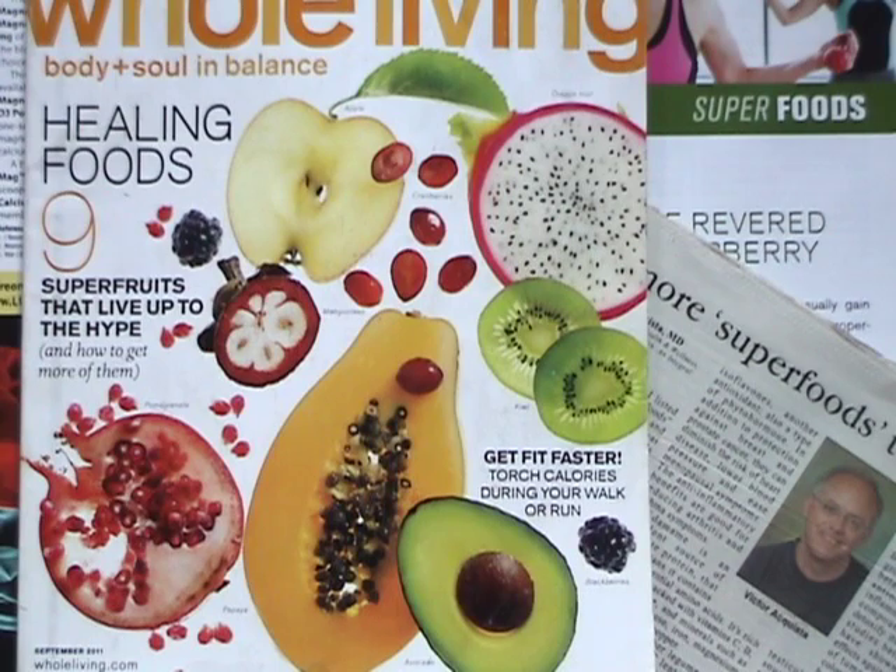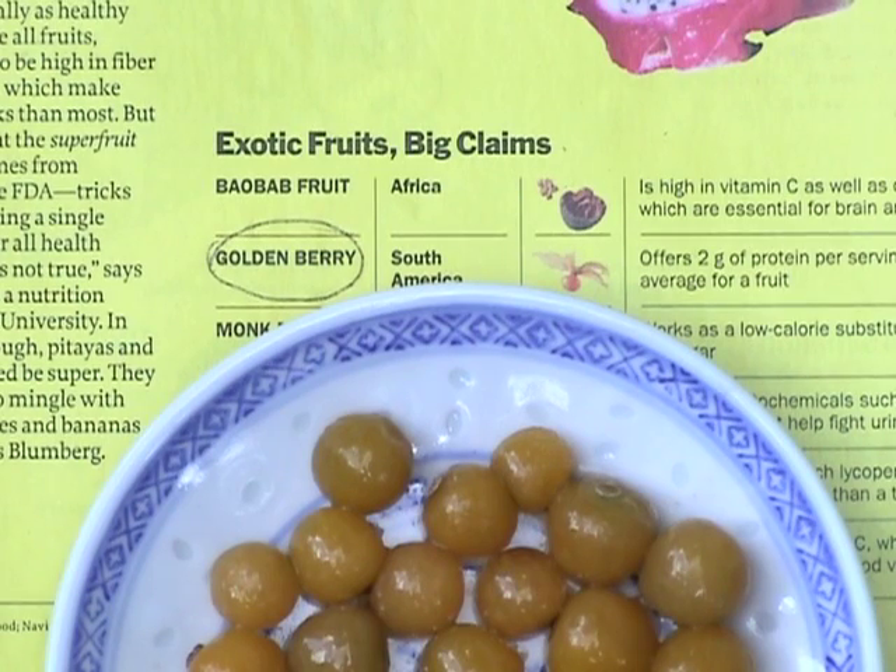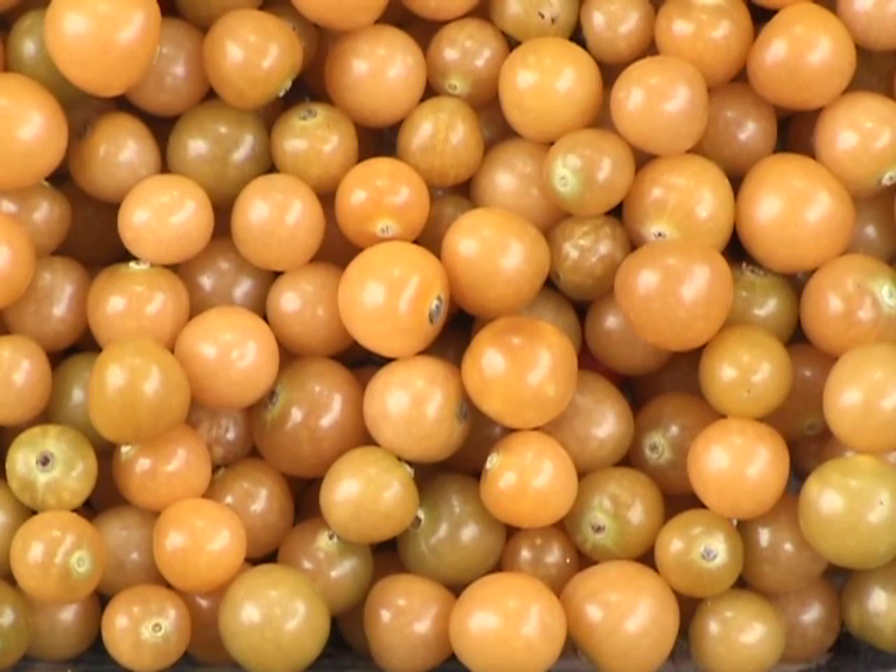There's a new challenger in town ready to strut its stuff, and its name is Goldenberry. Time Magazine calls it one of the new superfruits and claims that it has two grams of protein per serving, which is way above average for a fruit. It's also high in fiber, antioxidants, and vitamins.